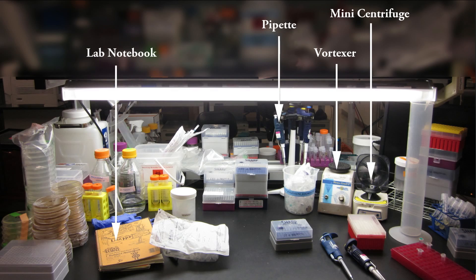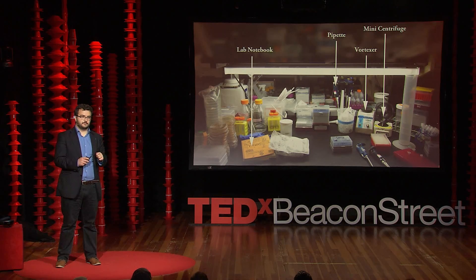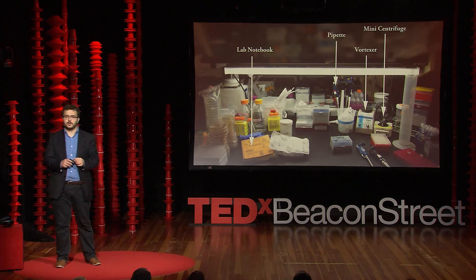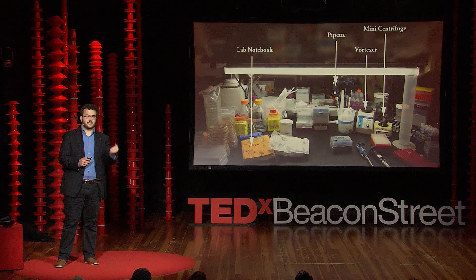In order to understand some of the underlying causes of this reproducibility crisis, I must first introduce you to the laboratory. The laboratory is sort of a fancy kitchen with very expensive equipment, like the pipette — you can think of it as a very precise measuring cup — and the vortexer, which allows you to mix things up, much like a mixer you would have on your counter at home. And the centrifuge, which allows you to spin samples down.